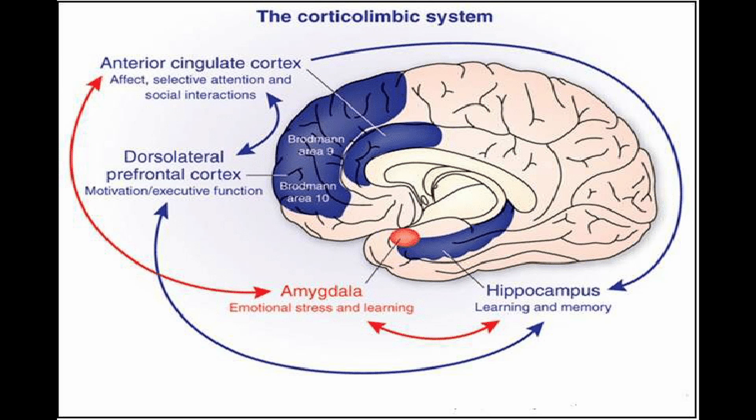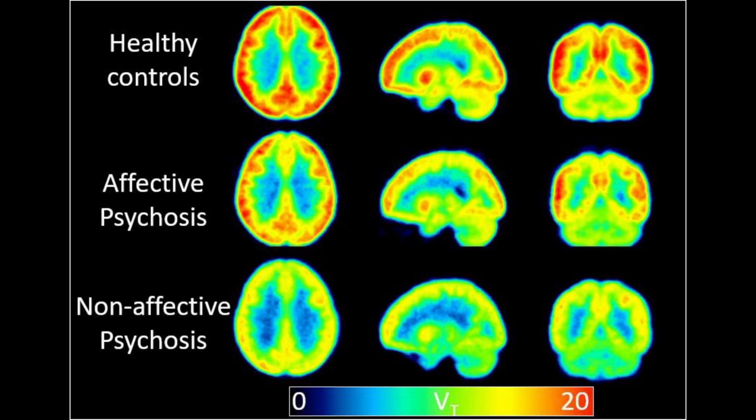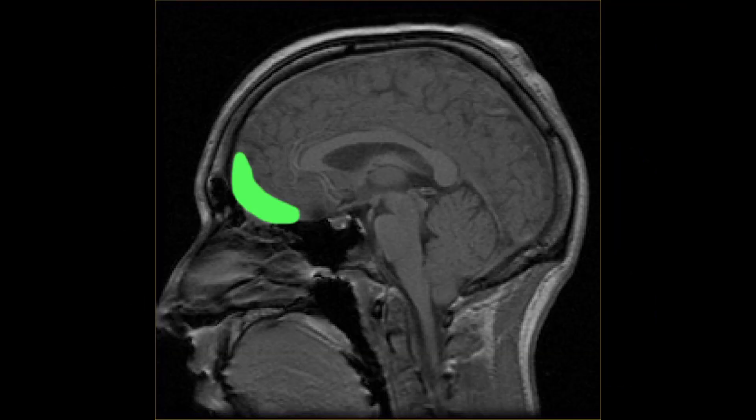Disorders associated with the prefrontal cortex. ADHD: reduced activation in the dorsolateral prefrontal cortex leads to poor impulse control and working memory deficits. Schizophrenia: hypofrontality, or reduced prefrontal activity, is linked to disorganized thinking and impaired executive function. Depression: dysfunctional ventromedial prefrontal cortex and anterior cingulate cortex activity contributes to rumination and emotional dysregulation. Addiction and impulse control disorders: orbitofrontal cortex dysfunction impairs reward processing, leading to compulsive behaviors.